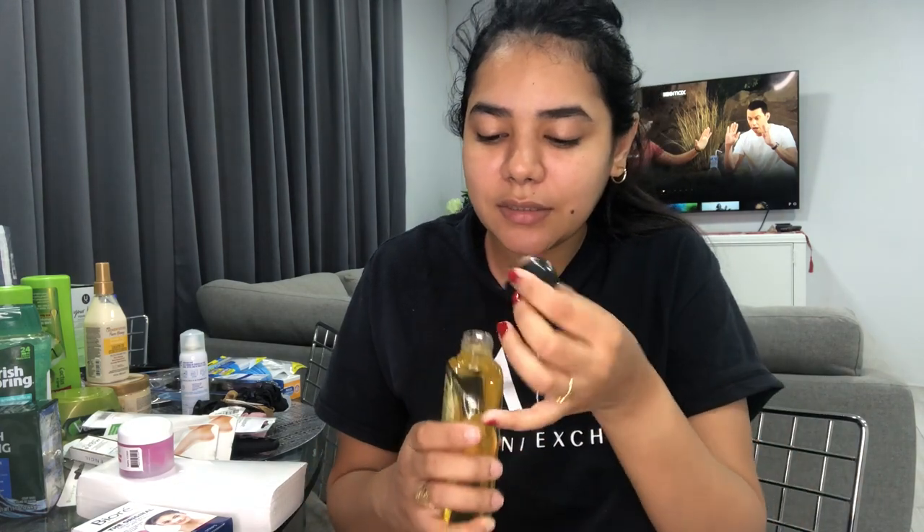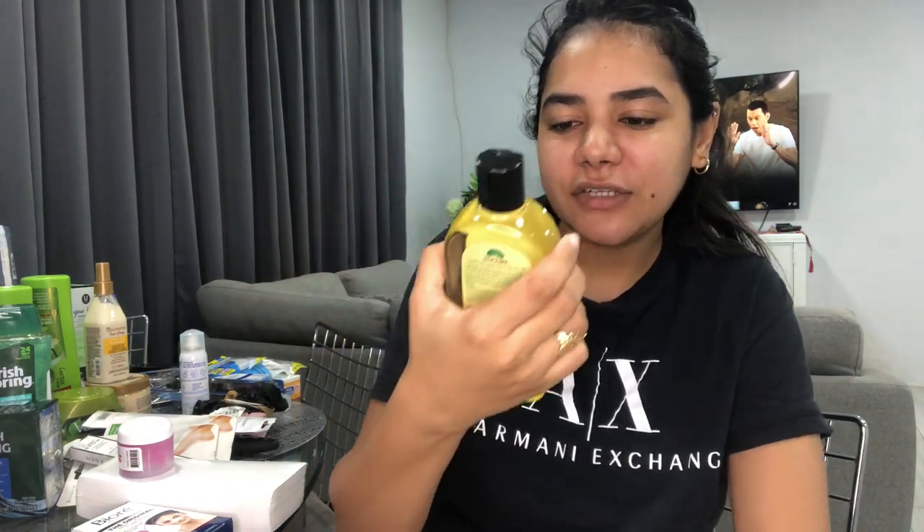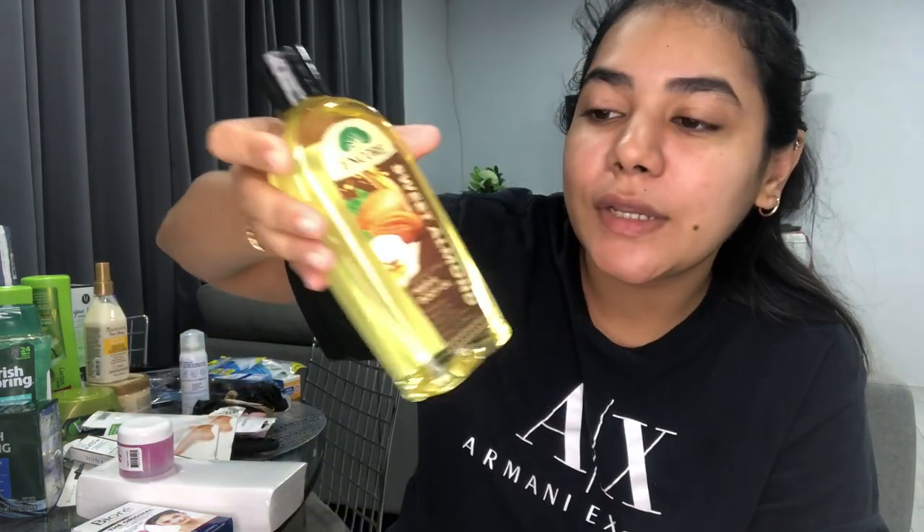In my last Pennywise haul I bought the Encore body and hair oil in lavender — didn't like the scent at first but now it's the only oil I use on my skin. It keeps my skin so hydrated and moisturized. So I got the sweet almond one this time. I don't love the smell of this one either, but the hydration is amazing. I don't use it on my hair because it's a bit thick, but on my skin it's great.